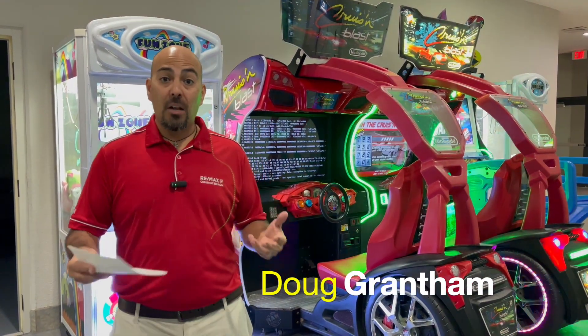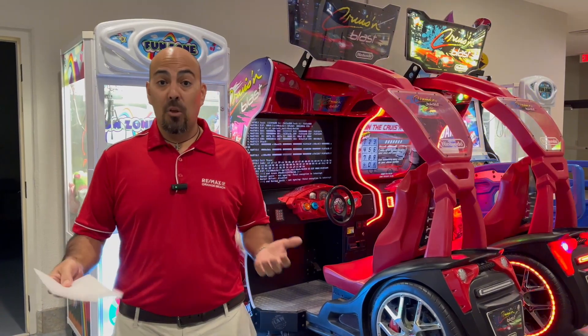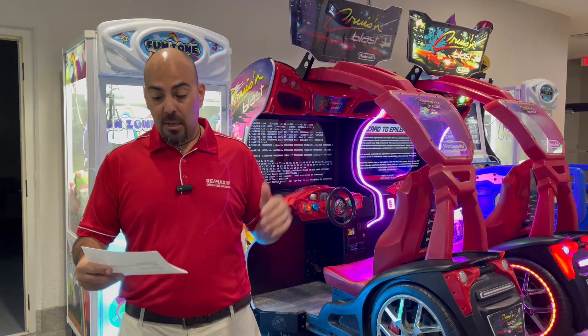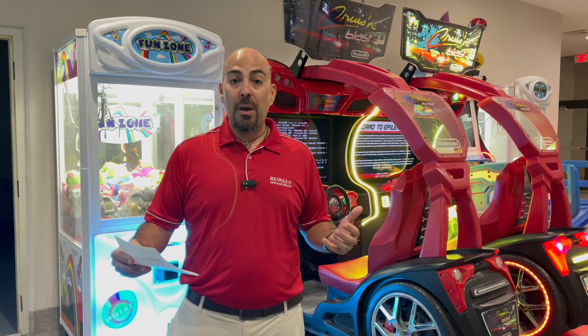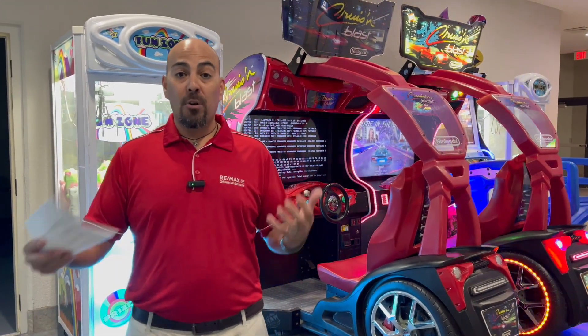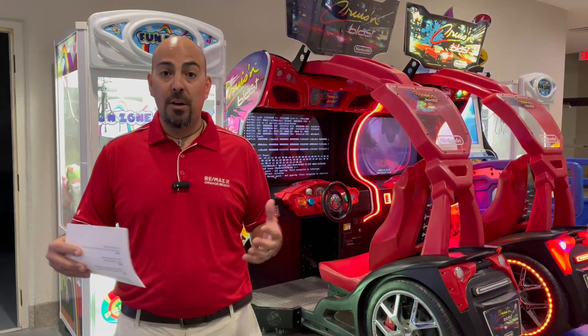Hey, Doug with Remax Orange Beach. Another condo tour — we're going to take you to Phoenix West 2 today. This is one of the most popular buildings in Orange Beach. This complex was built in 2013. We got 32 stories and 358 units total with three and four bedroom units. These units are large as well. Three bedrooms are over 1,900 square feet, and your four bedrooms are corner units which are about 2,500 square feet.